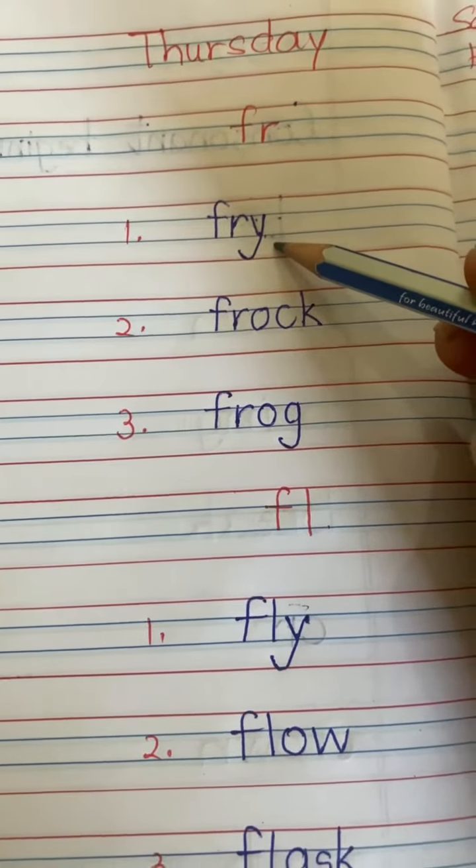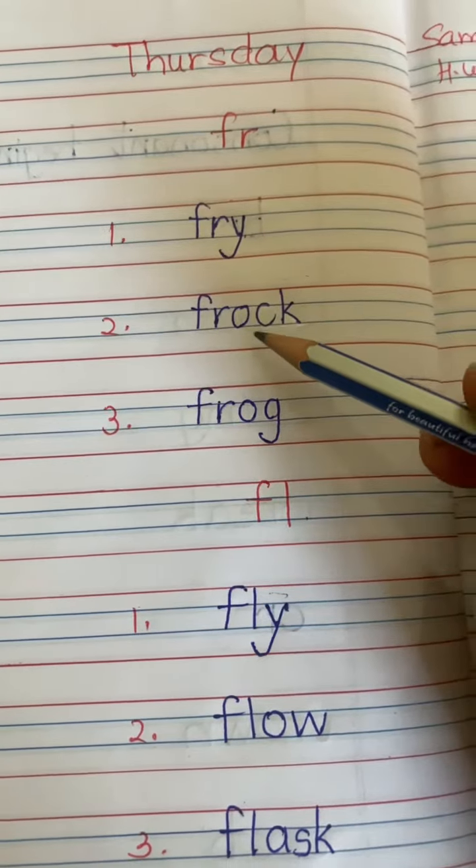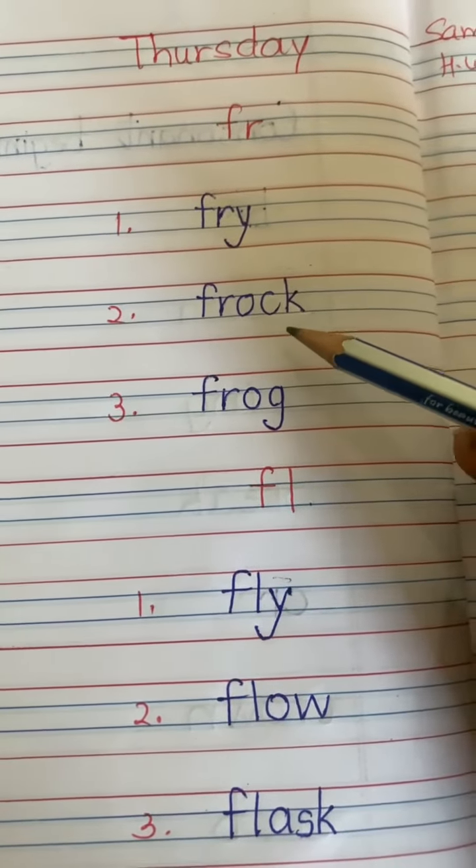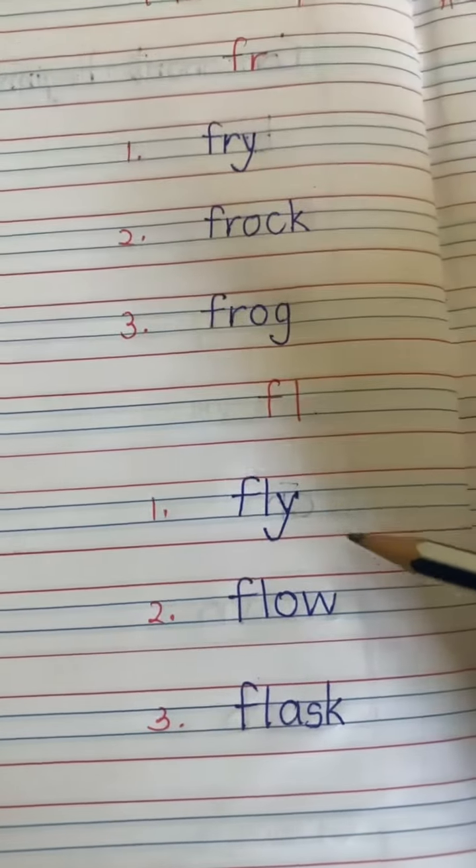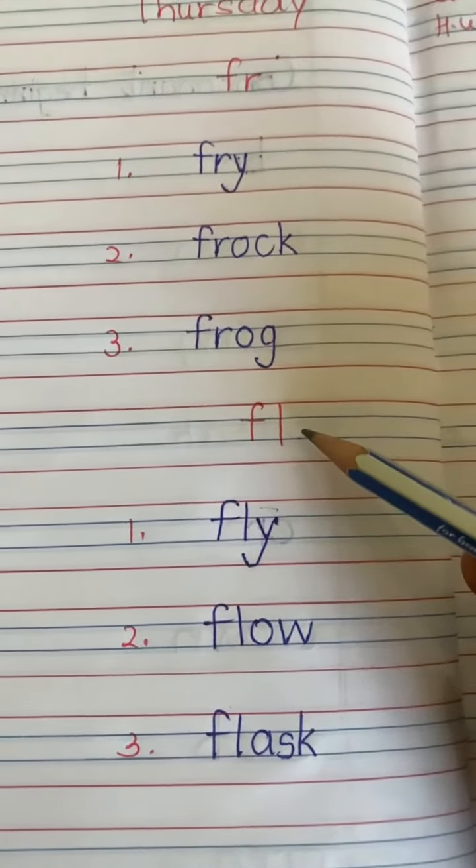Next is FR sound words. FR AWG — the CK sounds like K — FROG.